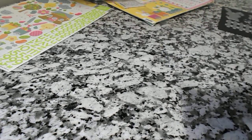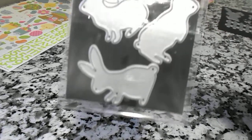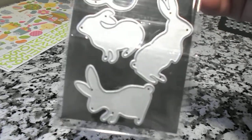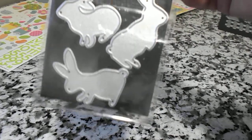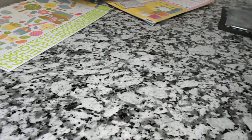Another die that I ordered was this Happy Easter die and these three little rabbits. I already cut some of those out, but I don't have them right here to show you. But when I start doing my Easter projects, I will show you how they cut out and what I use them on.